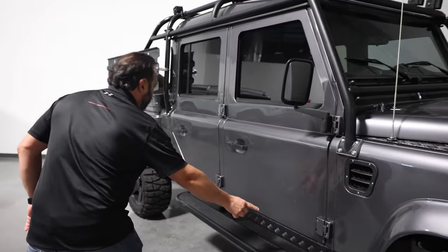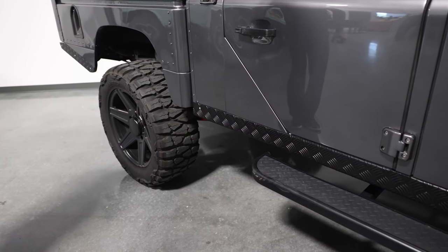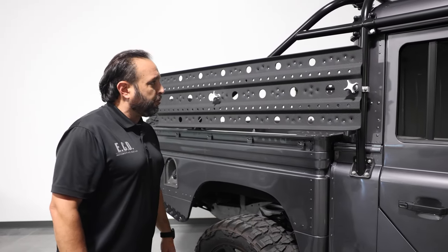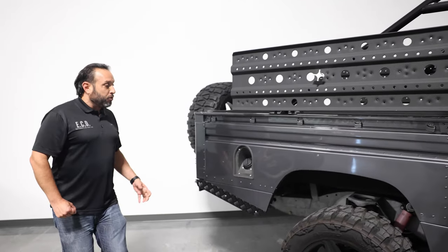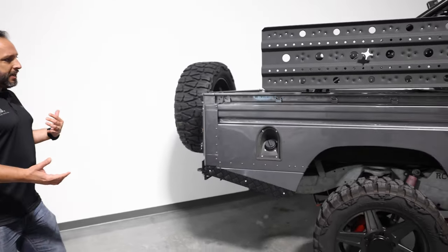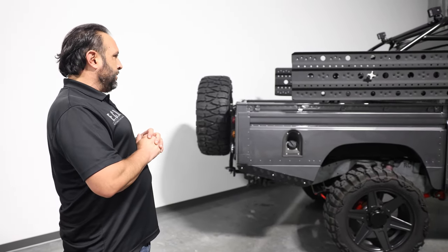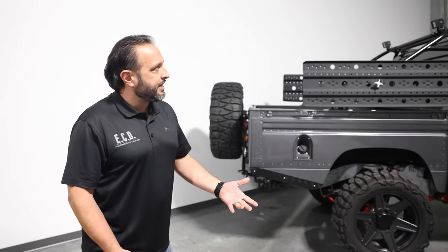You'll see the checker plating throughout the door sills in the car, sand tracks that look phenomenal, of course, to protect any debris from going into the vehicle. A 130 is a longer wheelbase, so you have a larger profile in a vehicle compared to a 110 or a 90.